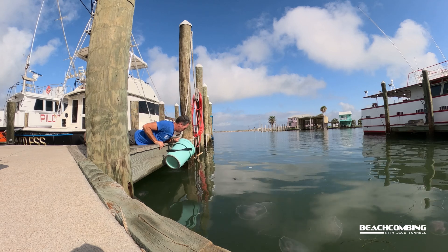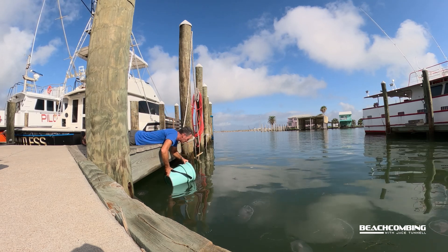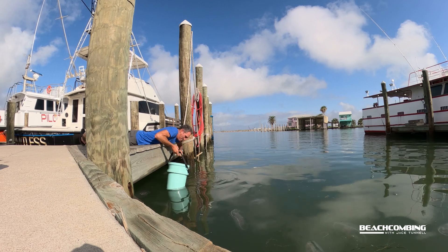Today we're over here at the Fisherman's Wharf and what we got floating around in here are moon jellyfish. Now there's something about these moon jellyfish that some people say they sting, some people say they don't. So today we're going to test it out. I've actually got a Yeti bucket over here and we're going to pick one of these things up and look at them up close and personal.